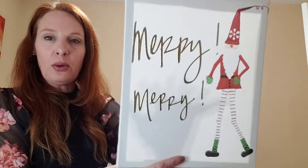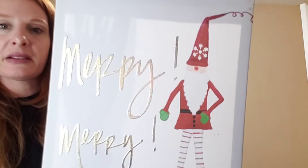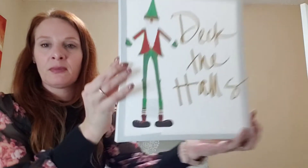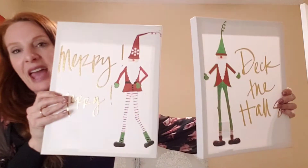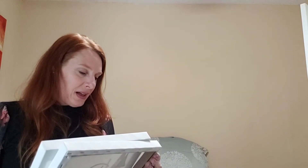I picked up two canvas signs, both a dollar 97. One has a little skinny Santa that says 'Merry,' and the other says 'Deck the Halls.' They were originally $7.88. I'm going to put these on the side of my mirror near my Christmas tree — they're so cute together.